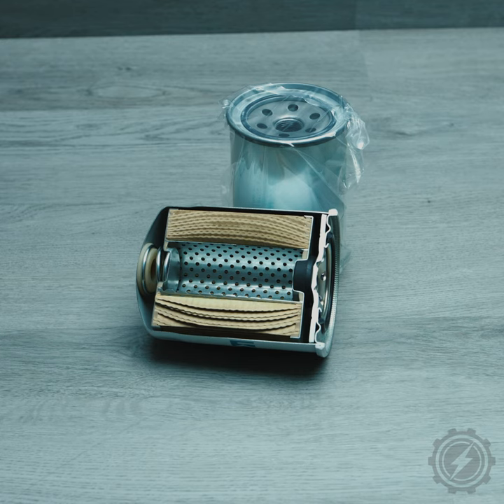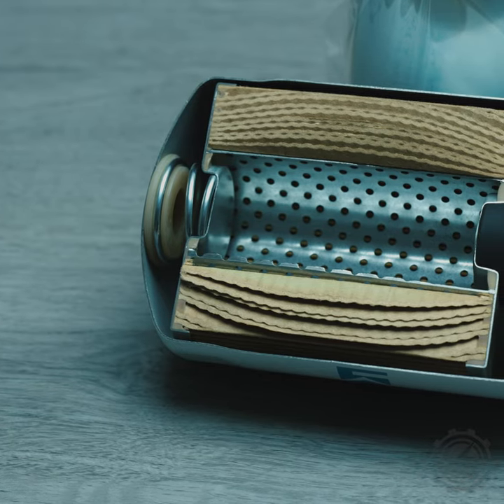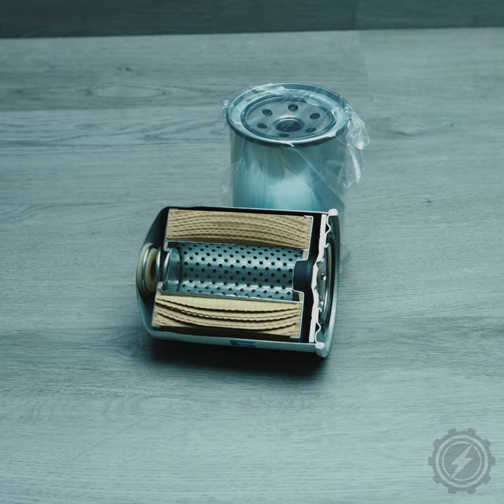Consult the owner's manual for the filter change interval. If not replaced regularly, the filter can become clogged, which reduces the volume of oil passing into the engine. If you don't change your oil filter, your engine life will be significantly reduced.